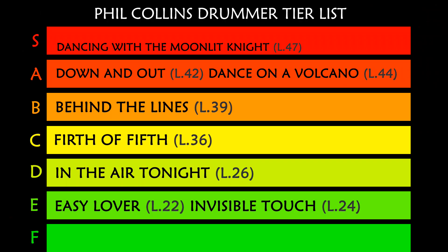We finally got to S tier, and we find 'Dancing with the Moonlit Knight,' minimum drummer level 47.